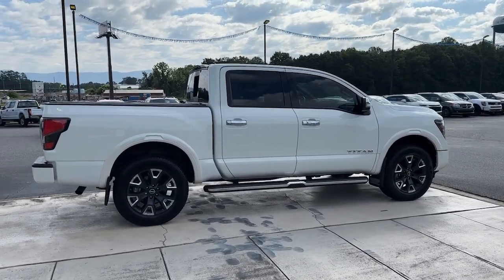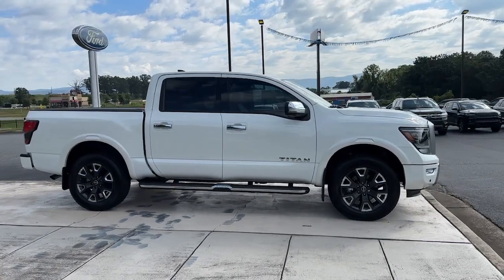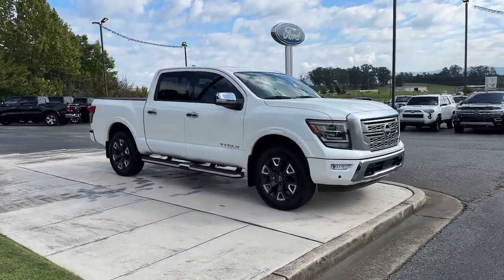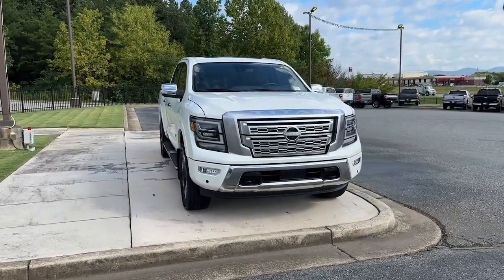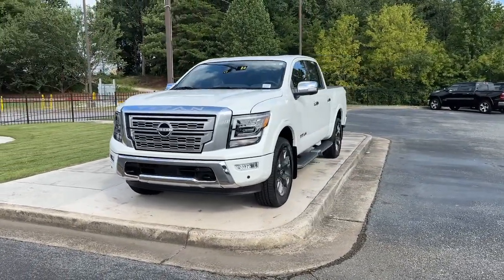Take a moment to check out the 2023 Nissan Titan. With less than 5,000 miles on the odometer, this vehicle stands out from the rest. You'll love the comfort of this handsome Titan — its serene cabin, luxurious seating, and quick acceleration elevate every excursion.